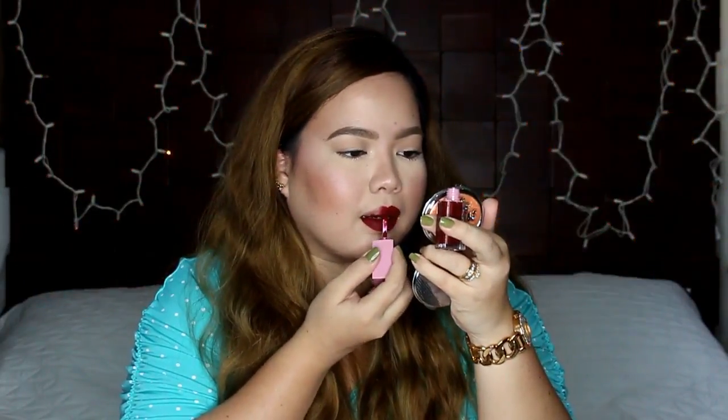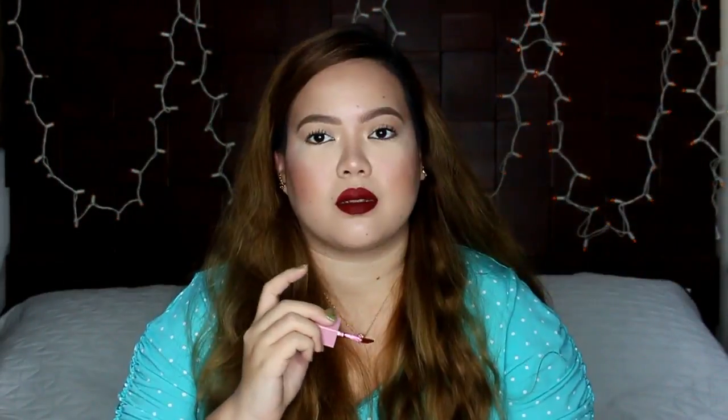Apply natin siya on the upper lip — hindi pa ako bumabalik sa tube. Okay, I need to go back inside the tube. Apply natin siya dito. So now I remember why I don't have a red liquid lipstick — kasi mahirap siyang i-apply. I just need to fix this up with some concealer. Alright guys, it's probably two minutes later and ito na yung best na magagawa ko na lipstick application. I do apologize kung hindi siya pasado sa inyong standards. It's been about two minutes and this is how it looks like on my lips.